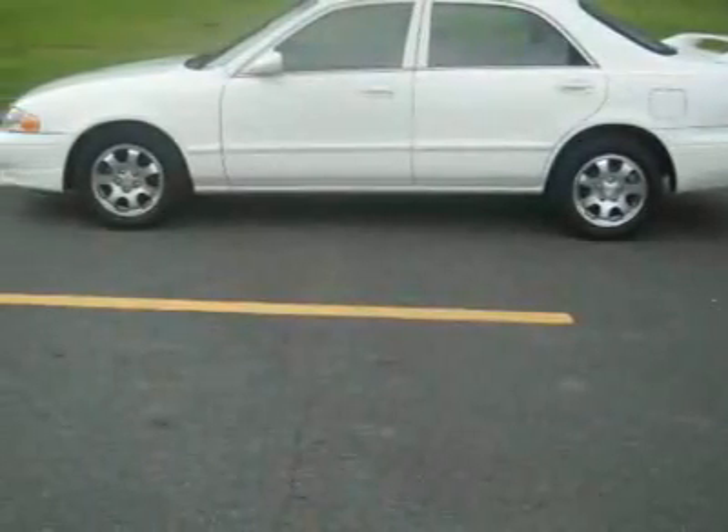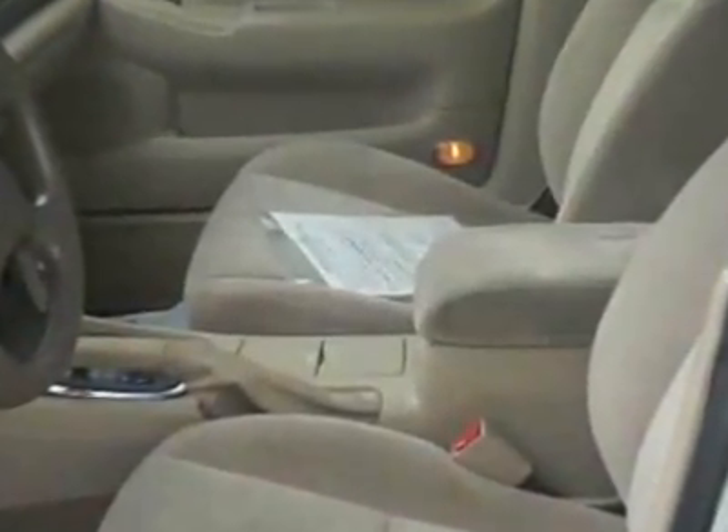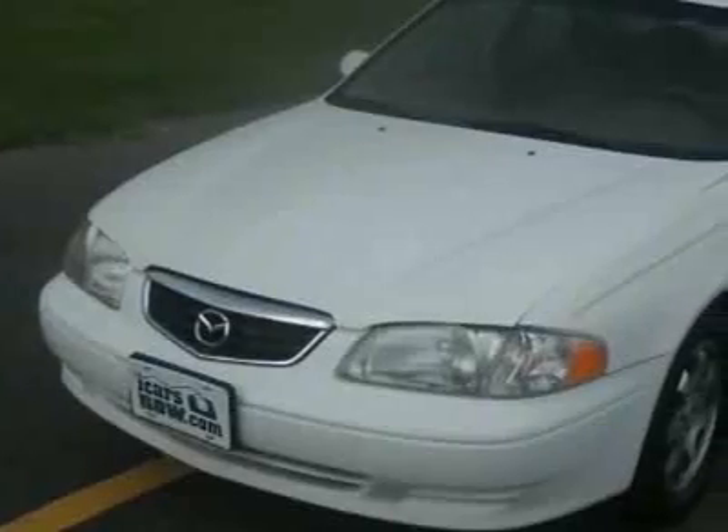Take a look at this 2002 Mazda 626 LX. For your protection, this vehicle has a factory warranty. This vehicle gets 22 miles per gallon in the city and 28 on the highway.